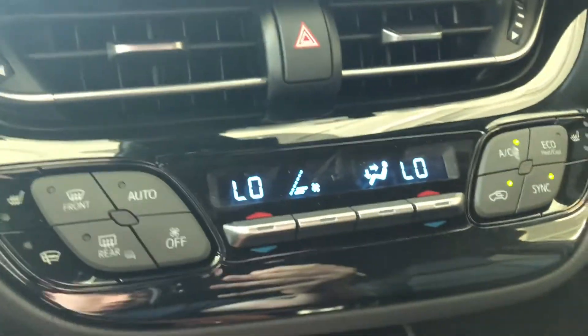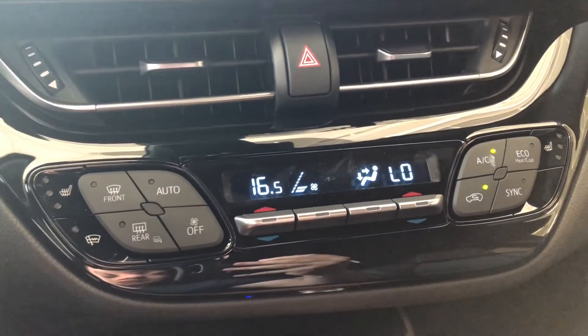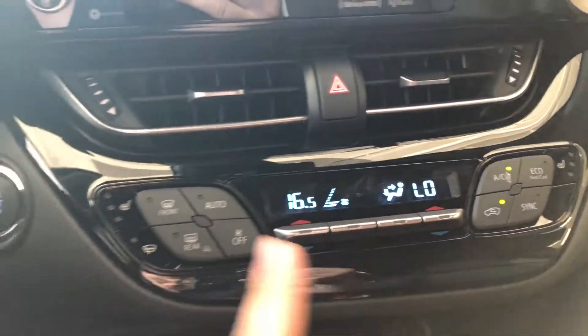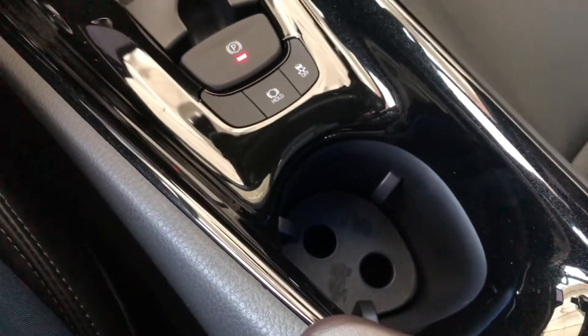Moving down to our climate control system — it is a dual zone, so the temperatures can be adjusted on both sides. Here you have your AC button, your eco mode, your passenger heated seats, and your driver heated seat button. Moving below, you do have some storage compartments, and behind the shifter you will find your electronic parking brake as well as a cup holder.